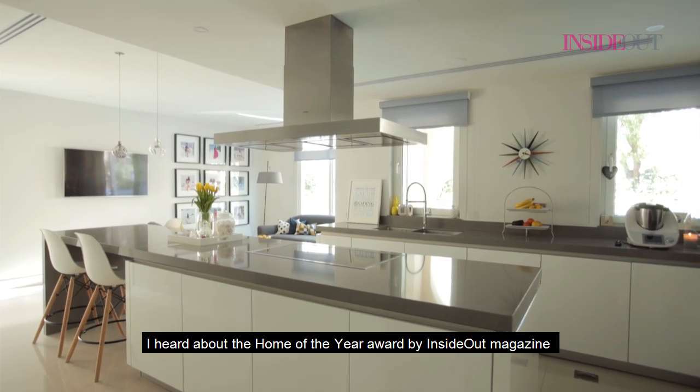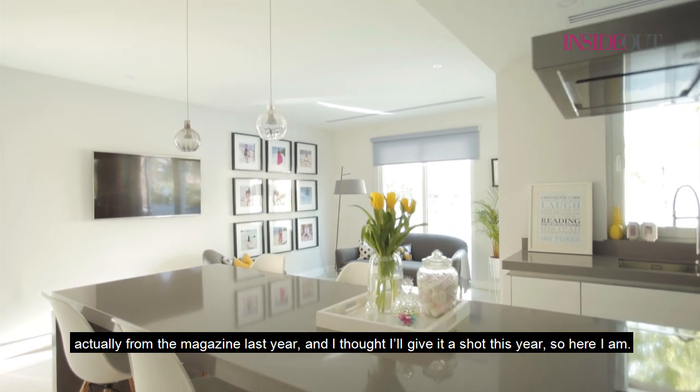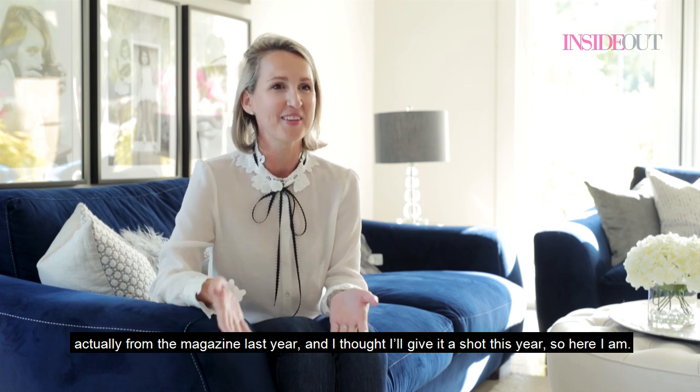I heard about the Home of the Year Award by Inside Out magazine actually from the magazine last year, and I thought I'd give it a shot this year, so here I am.